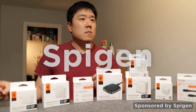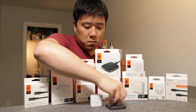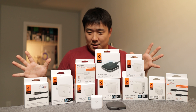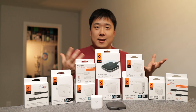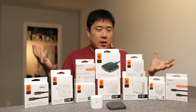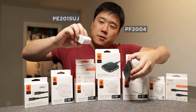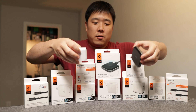Thank you Spigeon for sponsoring this video so I can showcase your amazing products to my viewers. Hey, it's Joseph here. Today we've got quite a few boxes — I hope this doesn't fall down — but here are products sent from Spigeon for me to do an unboxing as well as a showcase feature video. In my previous video I showcased two products: the charging brick and the wireless charger from Spigeon, so please do check that video out.